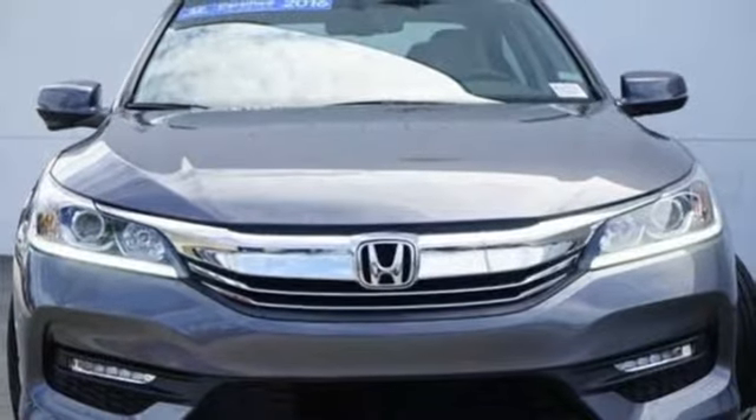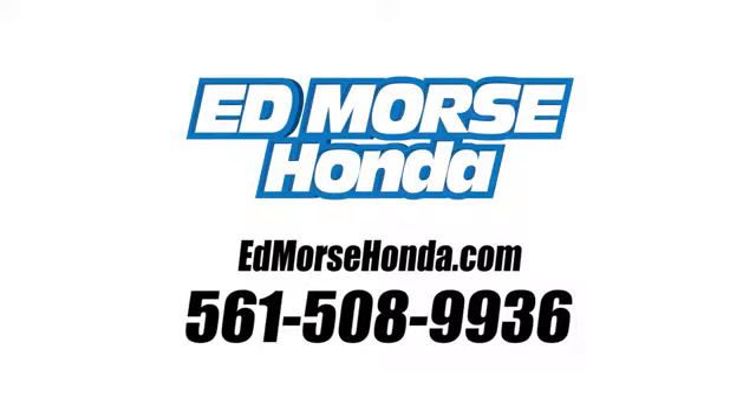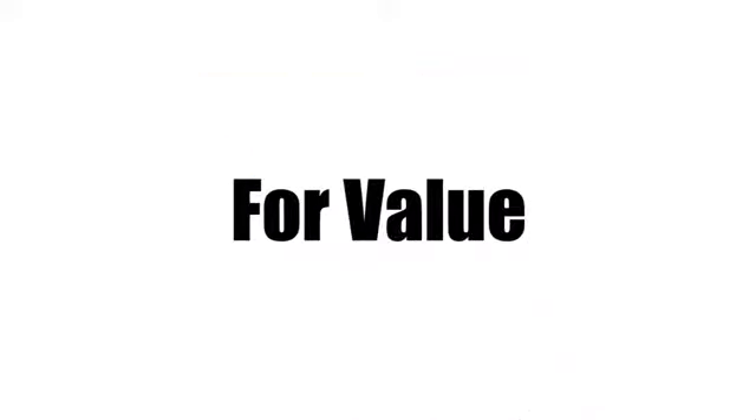Driving is believing. Test drive it today. Call us today at 561-508-9936. For value and for service, it's Ed Morse. We'll be right back.